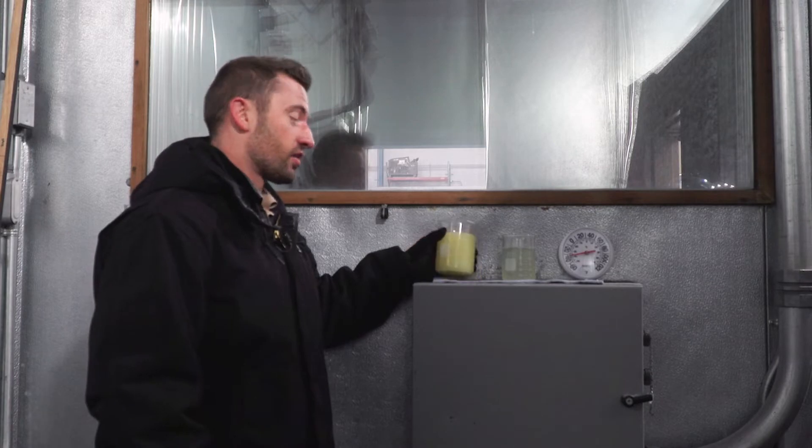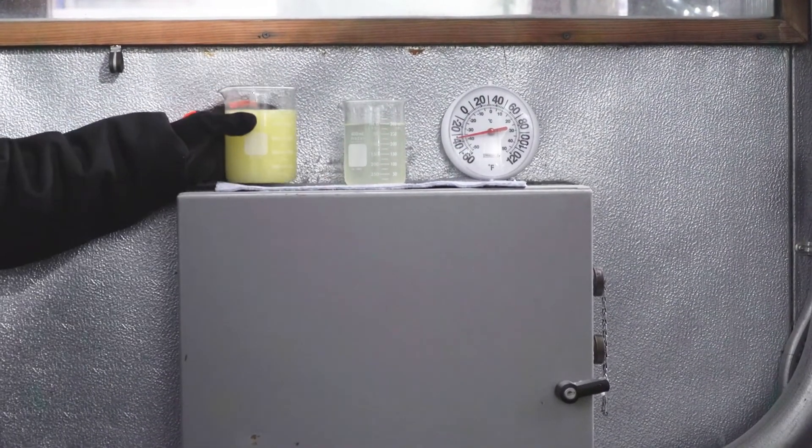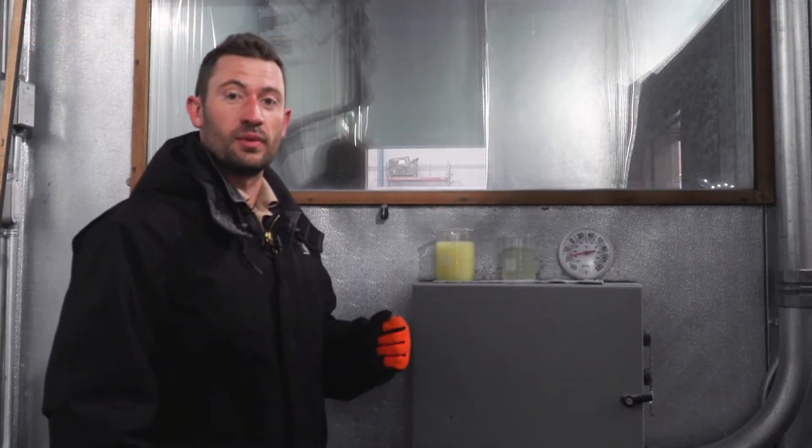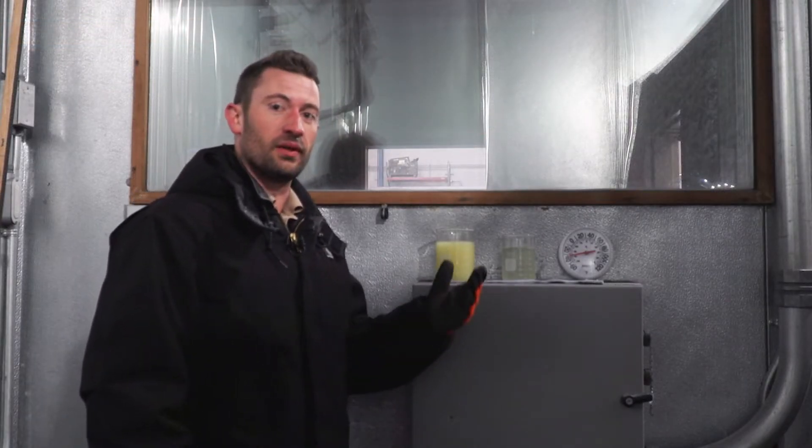As you can see, the summer fuel is fully gelled at this temperature of negative 40 degrees Fahrenheit. For this test, we will be using the Diesel No. 1 winter fuel, which is appropriate for this temperature.